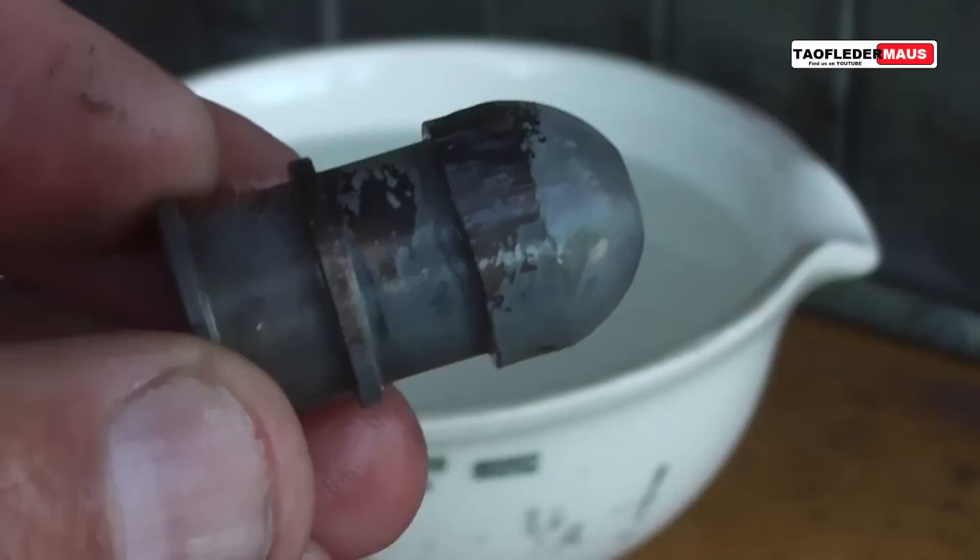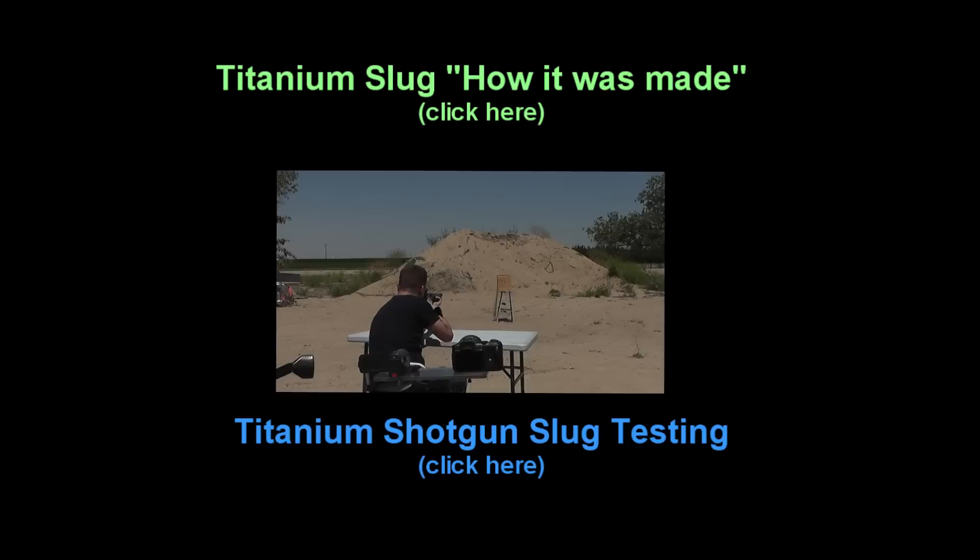Okay, titanium shot — one hit. Okay, that's better — hit it, sparks!